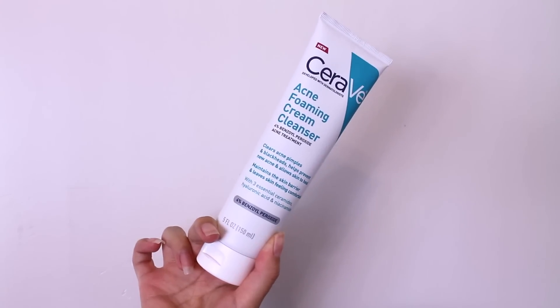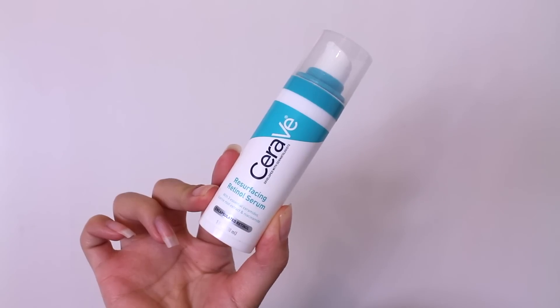Hi everyone, welcome back to my channel. My name is Rocio and I'm so happy that you're here. Today I have a very special video — I partnered with CeraVe to bring you guys how I've been managing my acne-prone skin using the acne foaming cream cleanser and the resurfacing retinal serum.